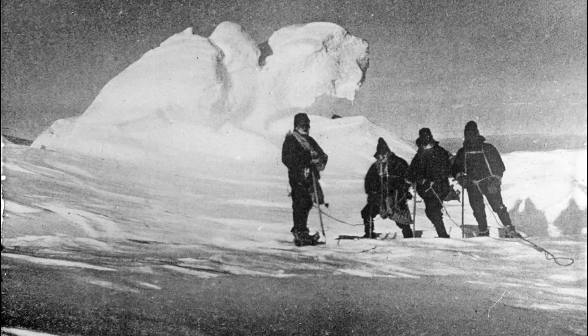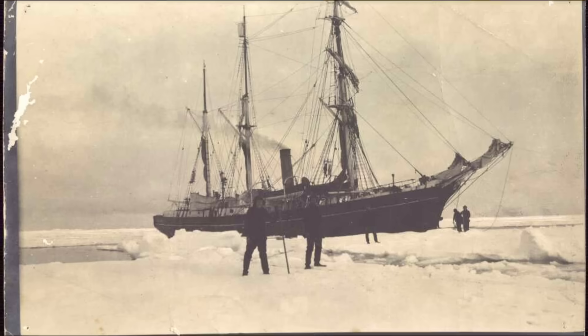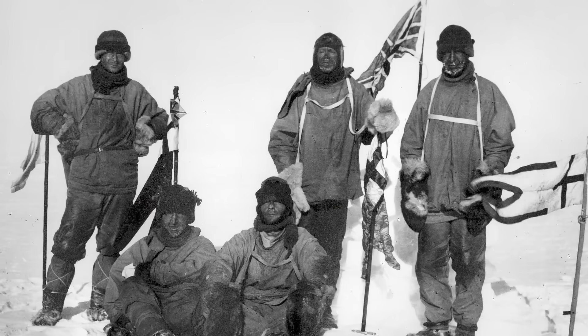It might shock you to learn that Antarctica actually melts quite a lot. The very first Antarctic explorers in the early 1900s noted large areas of melt ponds over the floating ice shelves around the continent.